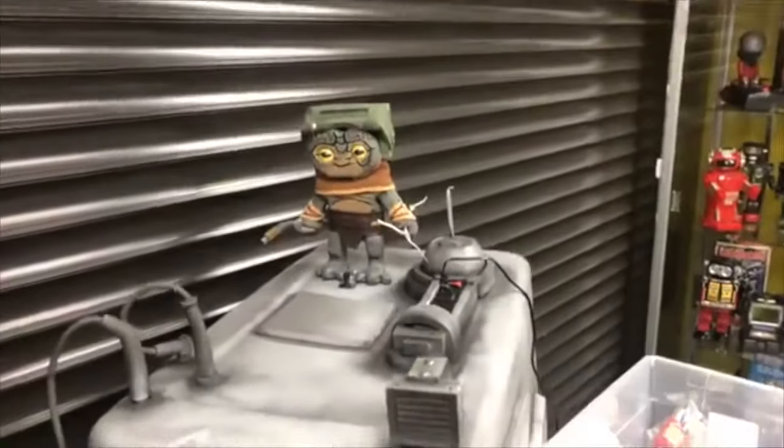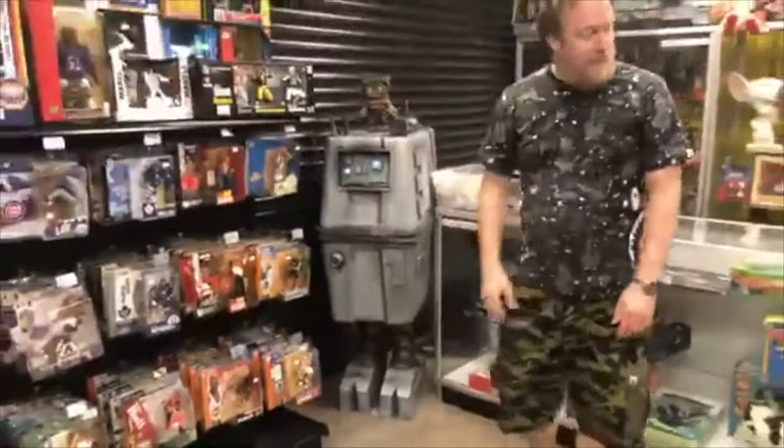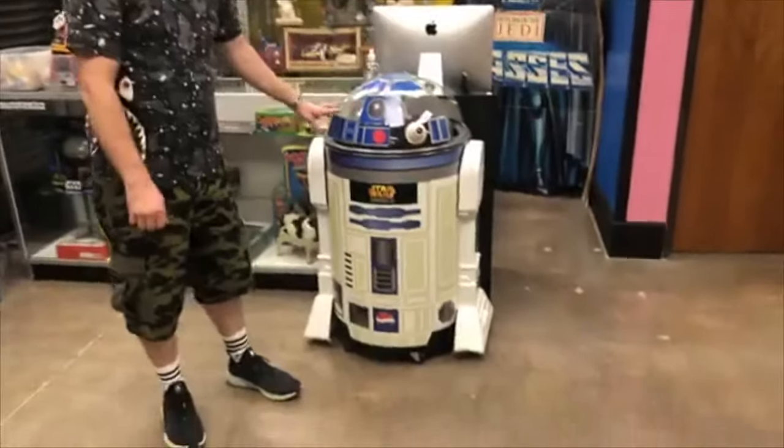We didn't get to show that off last time. We have this custom made. We sold our last R2-D2 cooler — this is our last one.